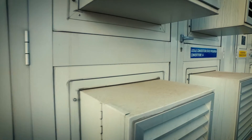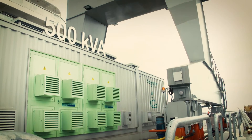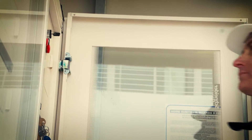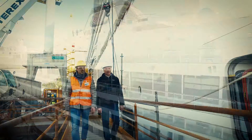Frequency conversion is carried out by means of four 500 kW APC Galaxy 7000 units. This arrangement results in a high-performance system with increased efficiency and ensured uninterrupted operation — all critical requirements for Fincantieri.